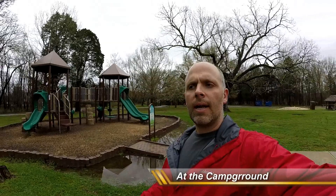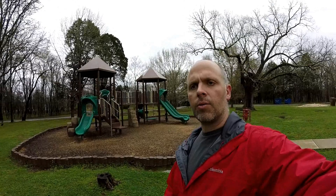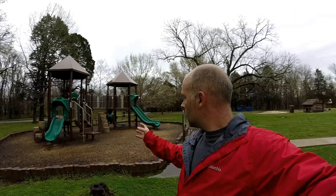Once you've pulled off the main highway and made your way into the campground area of Henry Horton State Park, one of the first things you will see is a playground. There's a big playground on one side and a gigantic sandbox on the other side for all the kids to play. This looks like a kid-friendly place. There's plenty of room to ride bicycles and do what kids like to do.